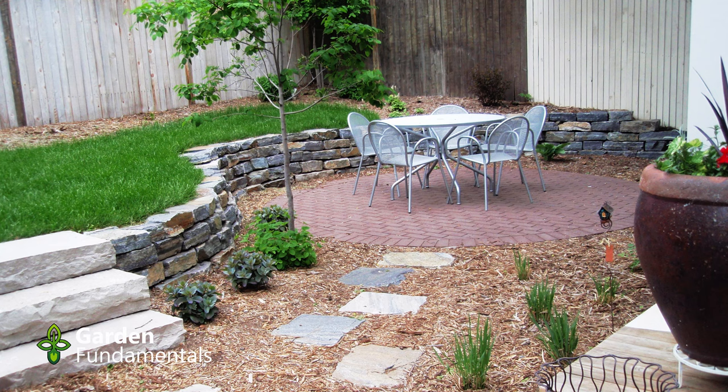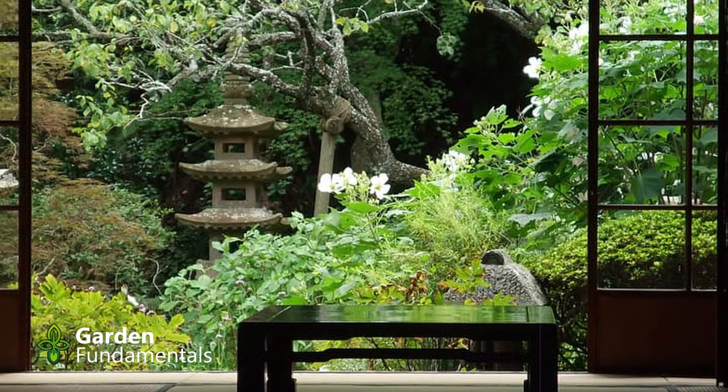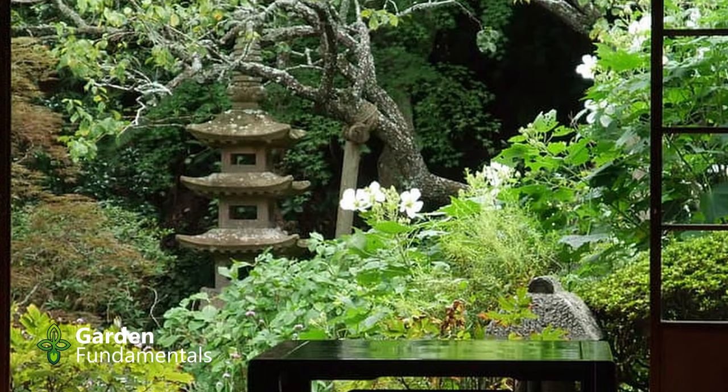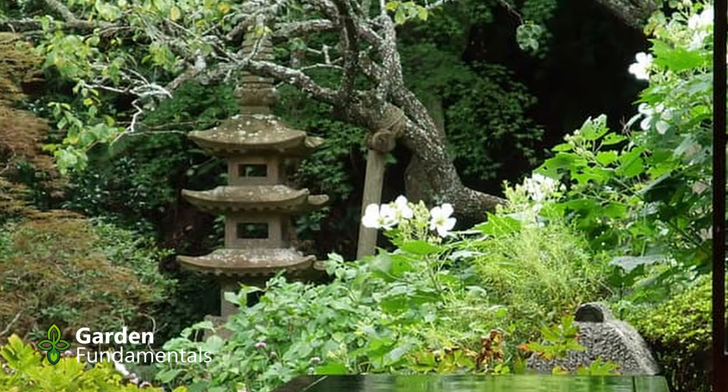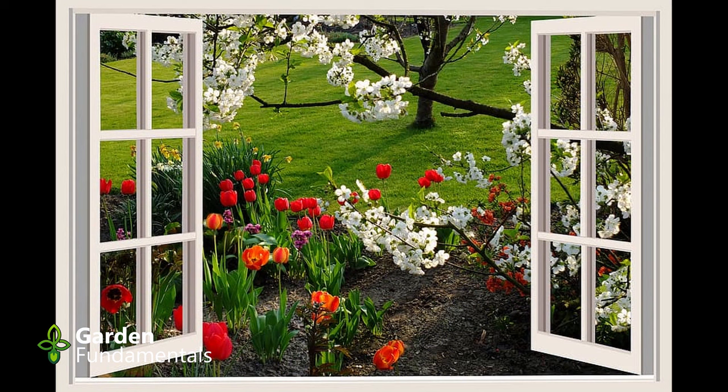In garden design, there's something called views. Here's a fantastic view — so you're inside the house, what do you see when you look out your window? Many of us go out into the garden and start our design process there. But the reality is we spend most of the time in the house — all winter long we're inside looking out, and even in the summertime when the bugs are too bad, we sit inside and look out. So the place to start your garden design is inside the house: go to all the windows, look out, and decide what you want to see.